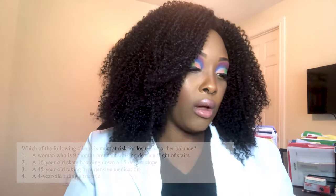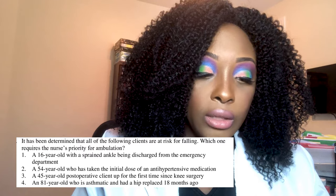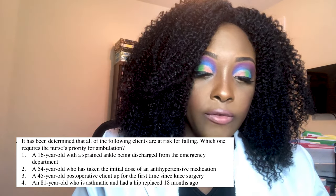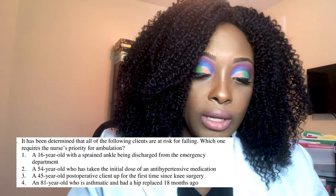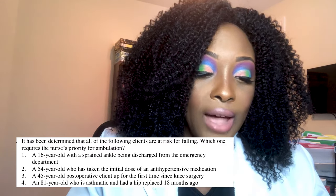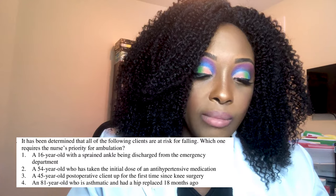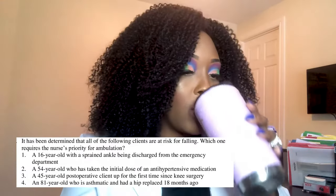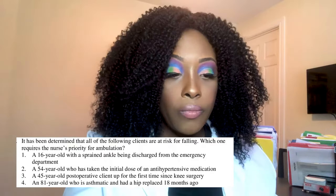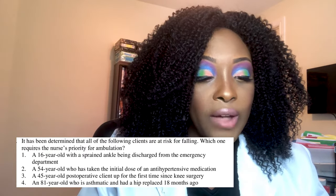Next question: All of the following clients are at risk for falling. Which one requires the nurse's priority for ambulation? One, a 16-year-old with a sprained ankle being discharged from the ED; two, a 54-year-old taking the initial dose of an antihypertensive medication; three, a 45-year-old post-op client up for the first time since knee surgery; or four, an 81-year-old asthmatic who had a hip replaced 18 months ago.